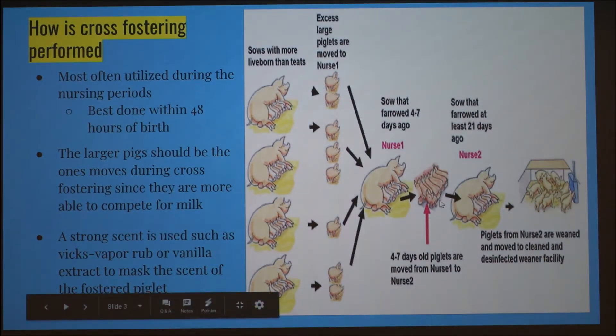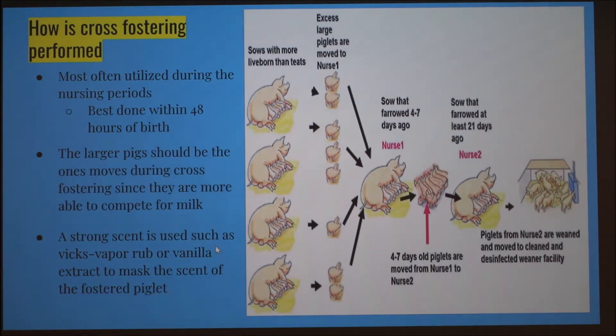It depends — low viability pigs were euthanized, so there wasn't too much of that issue. But if there were too many large pigs, they would be moved almost immediately. They'd be moved to a litter where there was an available teat. To their knowledge, piglets were generally left on the first foster mother they were placed with, not moved again. They would gather pigs from multiple litters and put them on one sow if she had a light load.